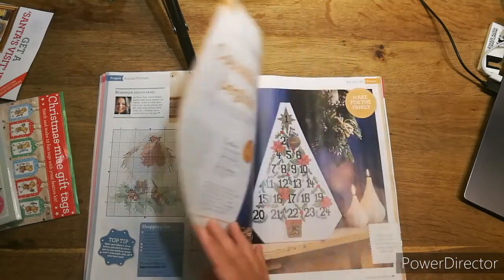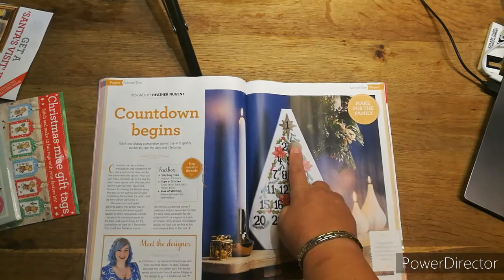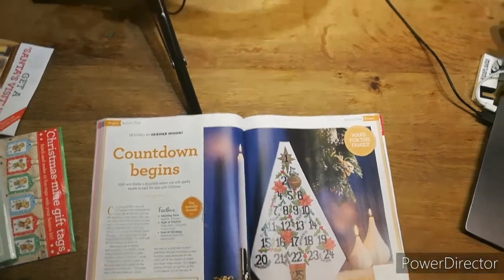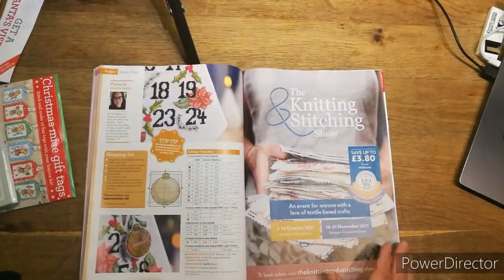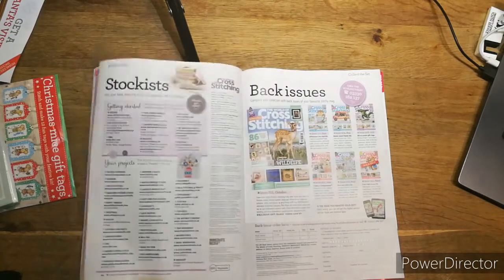Then you've got some competitions. Then there's the 'Countdown Begins' — a decorative advent calendar, which I've never seen anything like before. You fix a strong magnet to a ball, and then you move it to each number — that's clever! I quite like that idea. It's 45 hours to stitch the whole lot, using cross stitch, backstitch, and French knots. It's advanced beginner to intermediate. It's 199 high by 132 wide. Top tip: use thread conditioner on metallic threads to make them more manageable — I've got a honey one I can use.